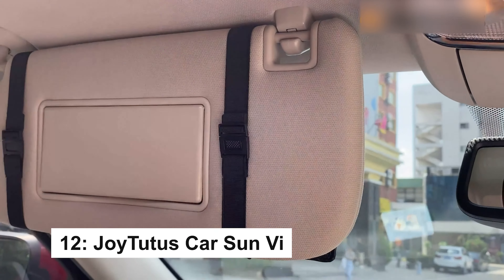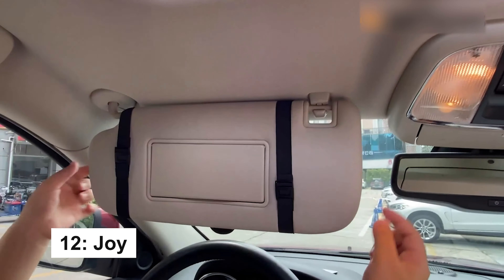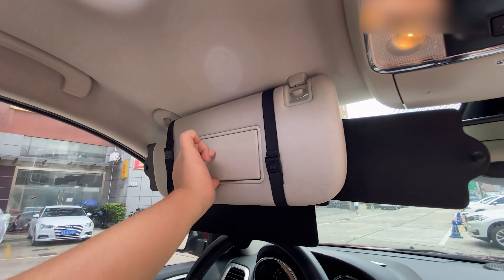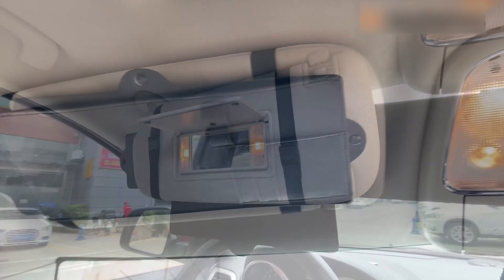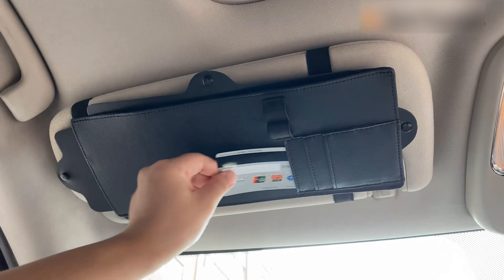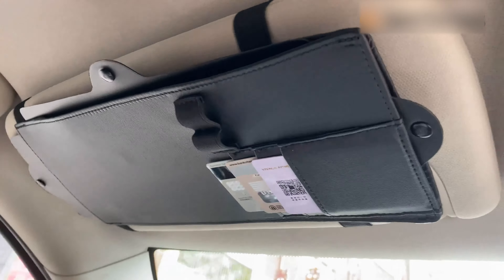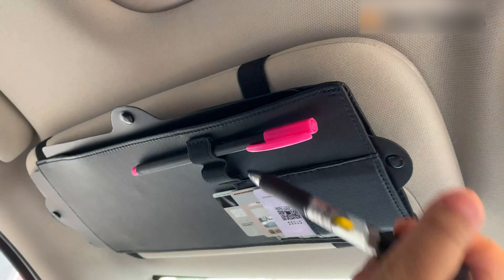The Joy22 Sun Visor Extender blocks sun from three directions, improving driver safety. It's adjustable to fit any car or SUV, doesn't block the makeup mirror, and includes storage for three cards and two pens. Easy to install and fold away, it's perfect for sun protection and convenience.